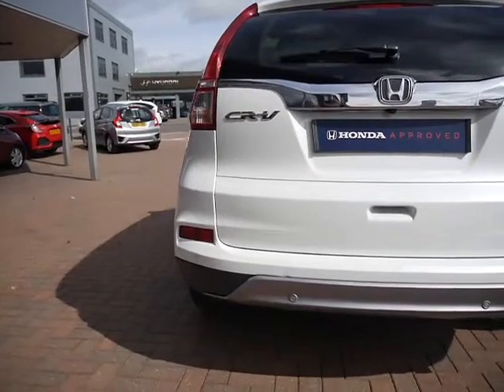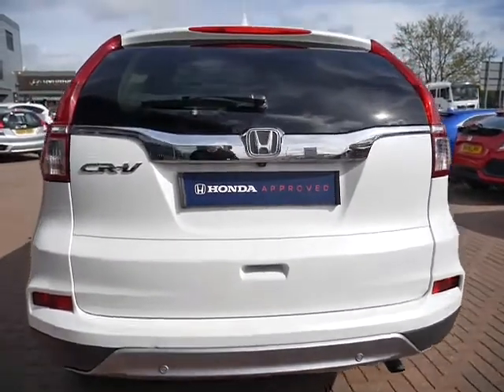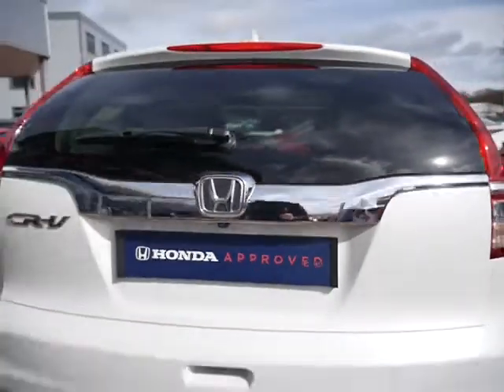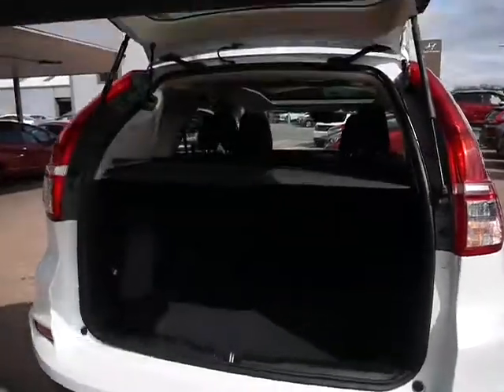Coming around to the rear of the car now, you have a set of reversing sensors and also a reversing camera. Being a CR-V and the EX model means that you get the power tailgate which you can operate from your key.